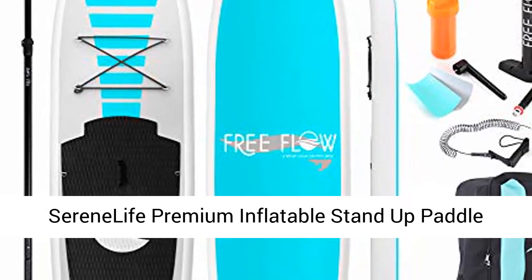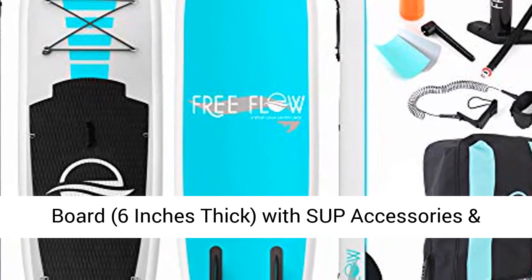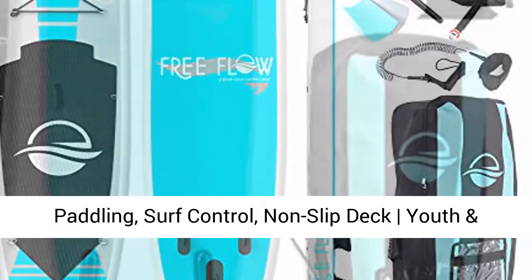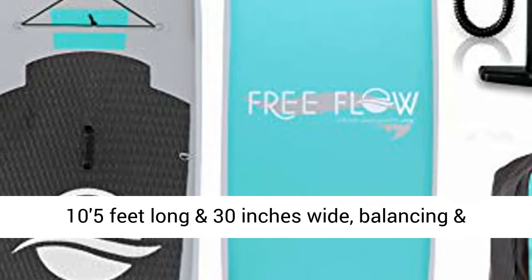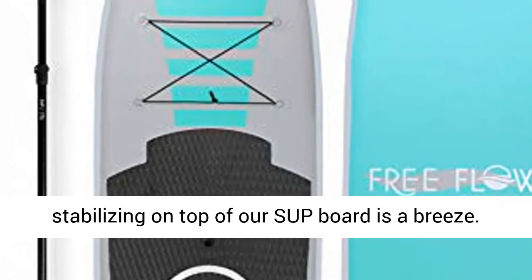Serene Life Premium Inflatable Stand-Up Paddleboard, 6 inches thick, with SUP accessories and carrying storage bag. Wide stance, bottom fin for paddling, surf control, non-slip deck. Suitable for youth and adult. Extra wide for better balance, measuring 10.5 feet long and 30 inches wide.